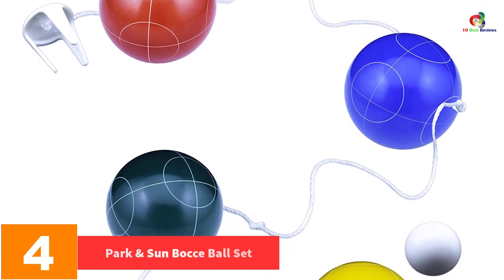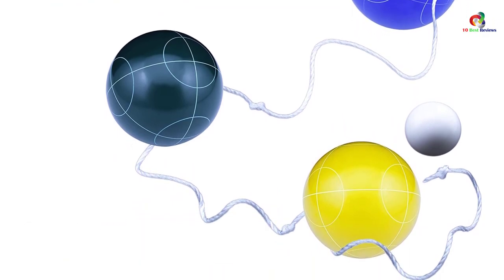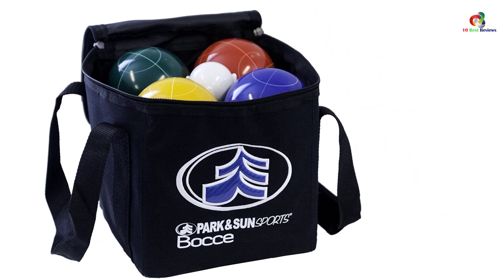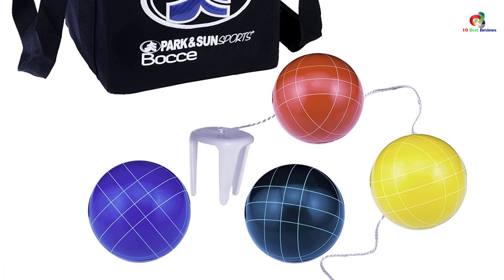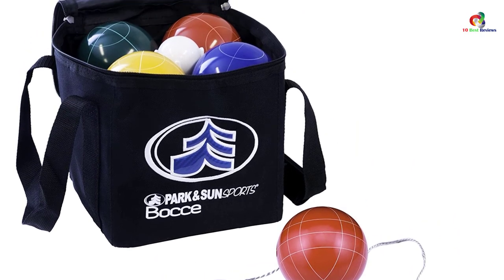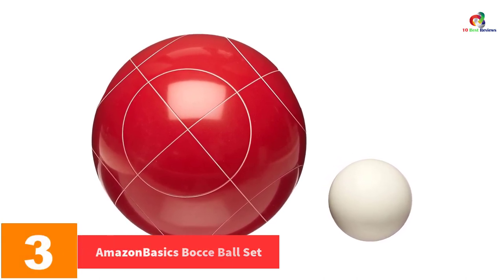At number 4, we have the Park and Sun bocce ball set. Bocce is a very competitive game which has gained popularity all over the world. The balls feature quality poly resin construction, and the package comes with a well-constructed bag for convenient storage. The set allows a maximum of four people to enjoy the game conveniently. The manufacturer has priced these balls in an affordable manner.